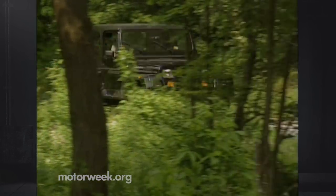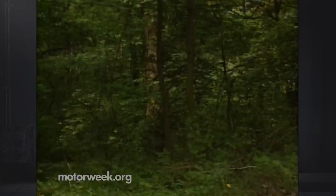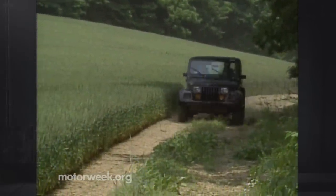On pavement, the rugged, solid-axle, leaf spring suspension system gives a stiff ride. However, it's on the rough surfaces where the Jeep is the smoothest. This is where the torque, tough suspension, and part-time four-wheel drive pay off.